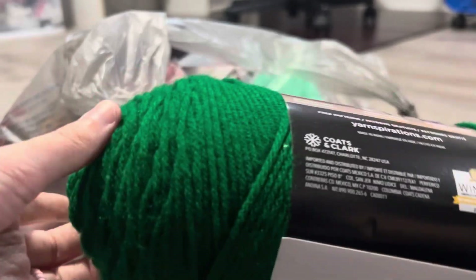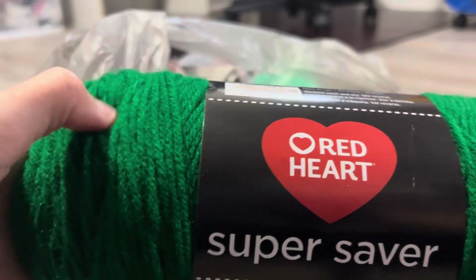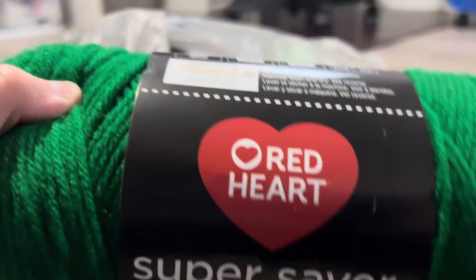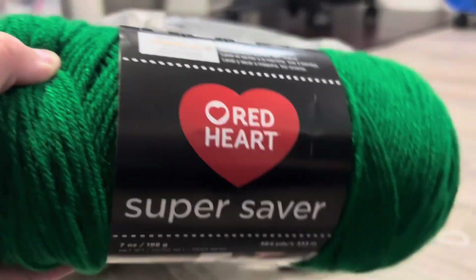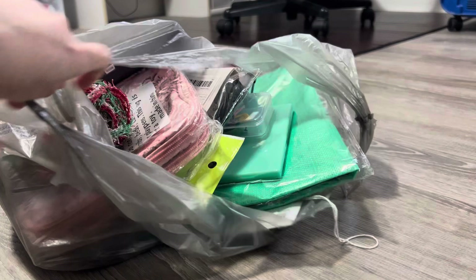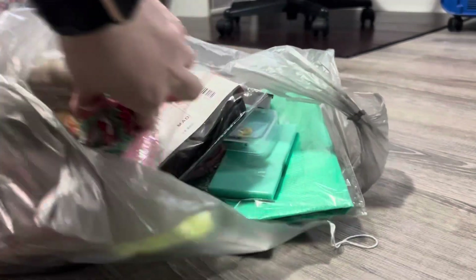My son wanted me to make him a little Frankenstein thing and I didn't think I had any green yarn besides like a Christmas tree green, so I got this. It ended up that I had the color I needed at home, but you can never have too much.